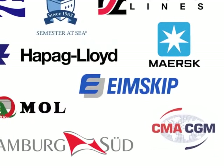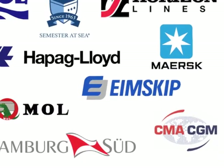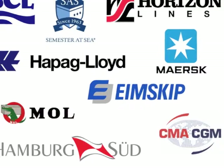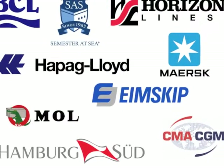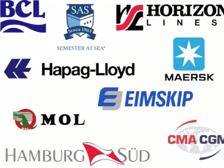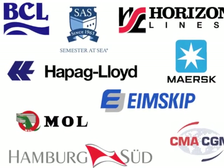Many shipping companies, such as Hapag-Lloyd, Maersk, Bermuda Container Line, Horizon Lines, Mitsui-OSK Lines, Hamburg-Süd Liner, CMA-CGM Group, and IMSCIP contribute to this effort. Probes are also deployed from the MV Explorer of the University of Virginia Semester at Sea program.